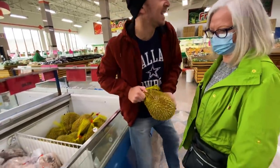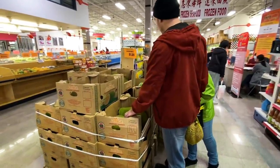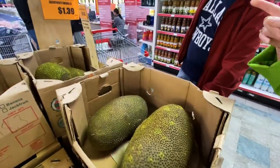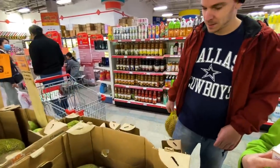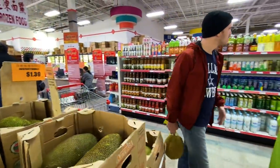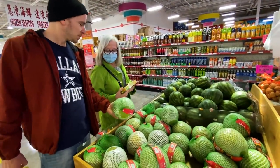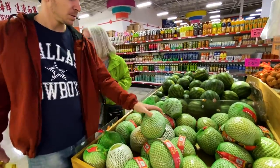We found durian and I'm excited to try it! We also found jackfruit - the cousin of the durian. This is very common in Brazil, by the way - Brazil and Malaysia. It's $1.39 a pound, much cheaper than the durian. So big! And there's also a mini watermelon - like a giant grapefruit.